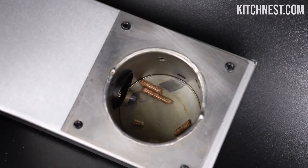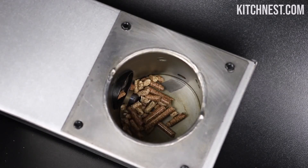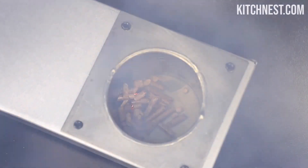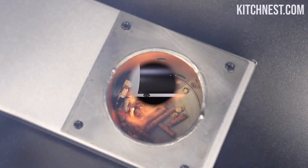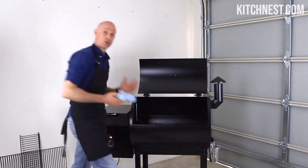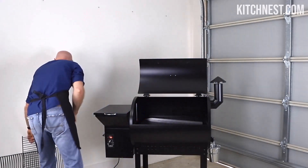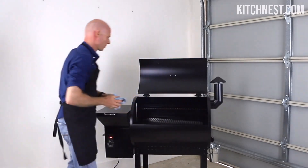Equipped with a spacious cooking area, the ZPG 550 B ensures you have enough room to satisfy your appetite and the appetites of your guests. The grill features two tiers of grill racks, offering a generous 538 square inches of total cooking space. Whether cooking for an intimate family dinner or a small gathering, this grill accommodates your needs. The removable upper rack adds flexibility by providing extra height for the main surface when needed.